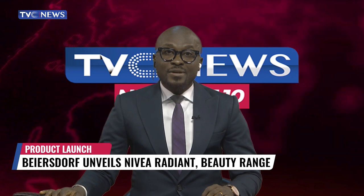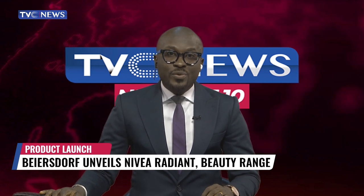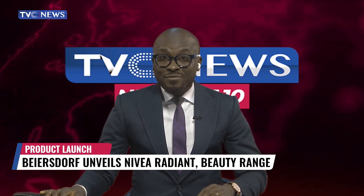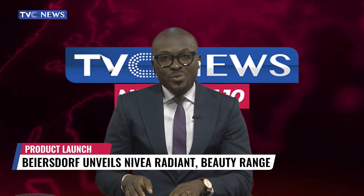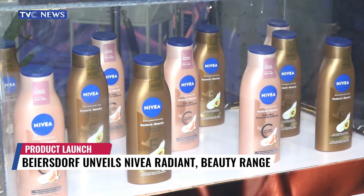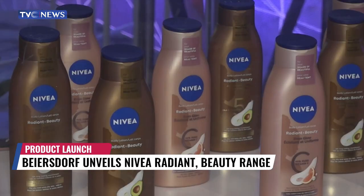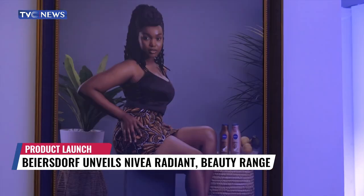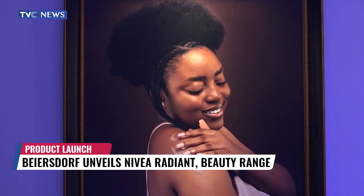Beiersdorf, the cosmetic manufacturer of the Nivea range of skin care products, has introduced a new body lotion. The new Radiant and Beauty Advanced Care body lotion targets consumers with melanin-rich skin in the Nigerian market. A pioneer in health and beauty trends, Nivea has created a new range of body lotion that empowers Nigerian women to feel confident and proud of their skin.